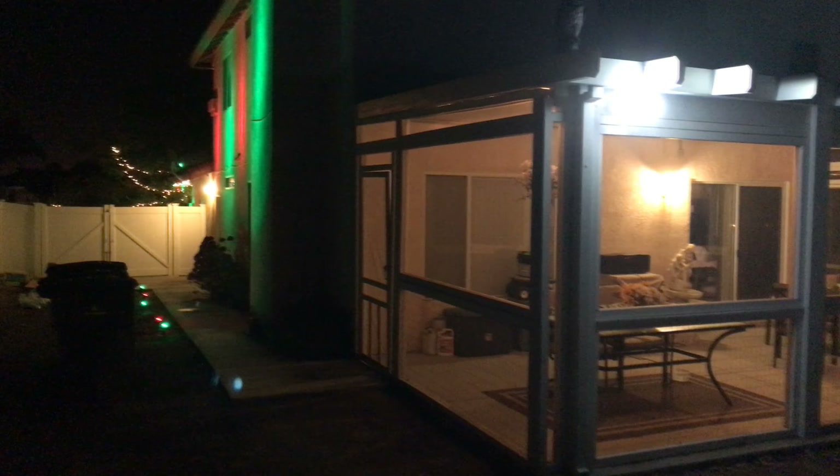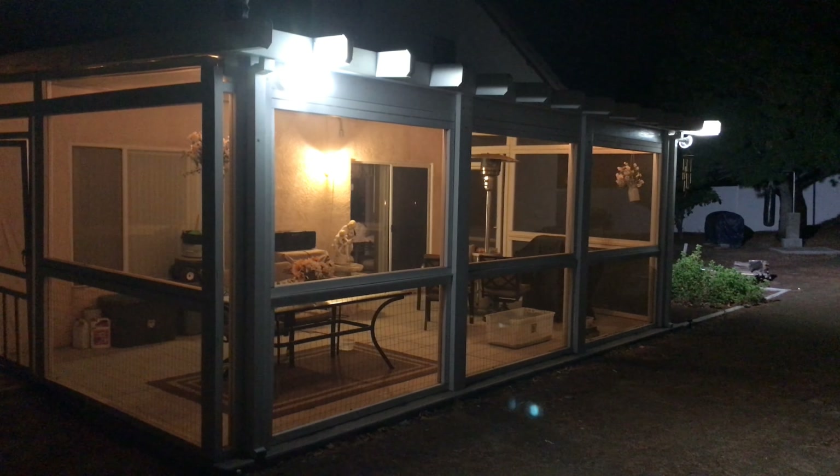Let me show you the outside real quick. There's basically what the outside looks like — we got our Christmas lights going up there. It's really nice, it works out really well.